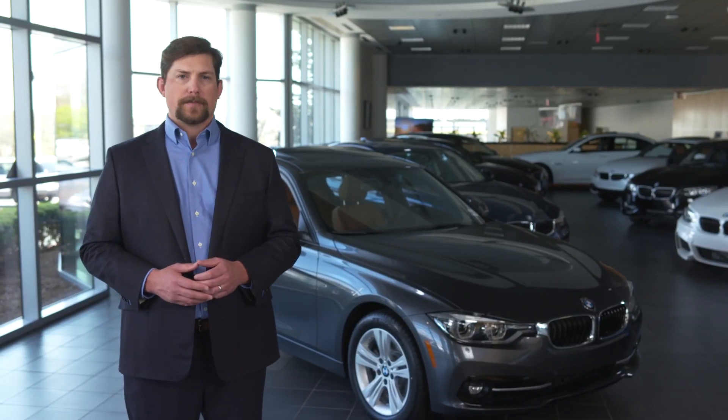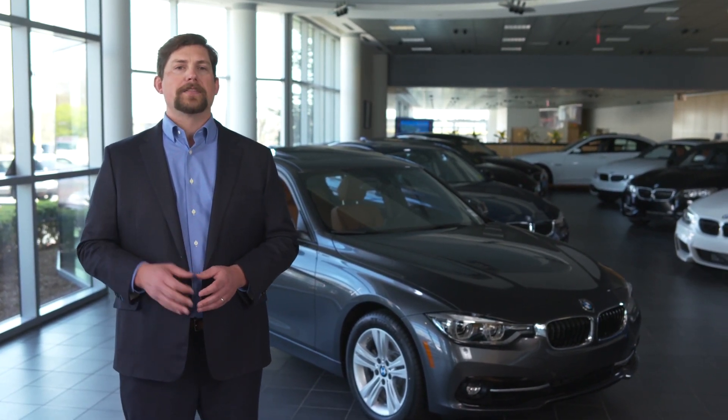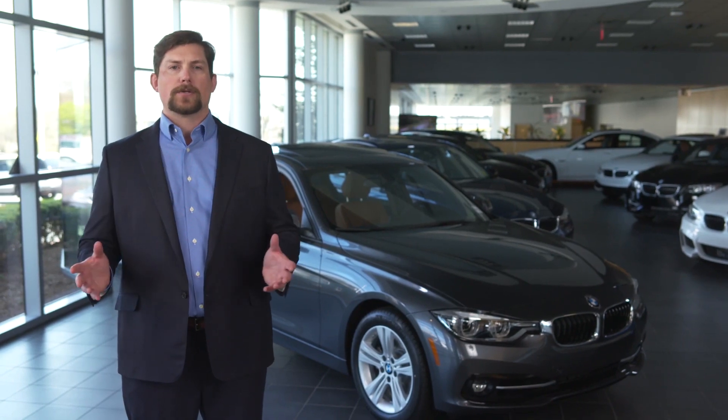The 3 Series — the car that invented the segment — is now expanding it, all the while remaining the benchmark by which all others are judged.